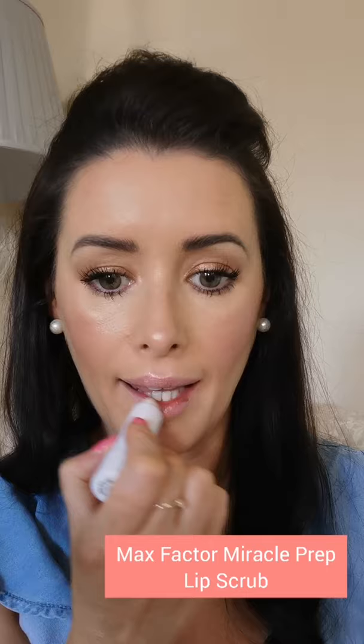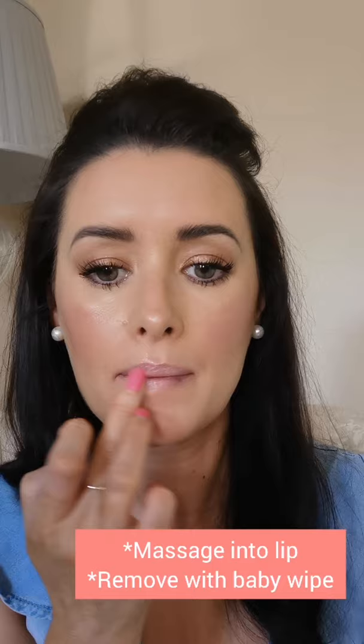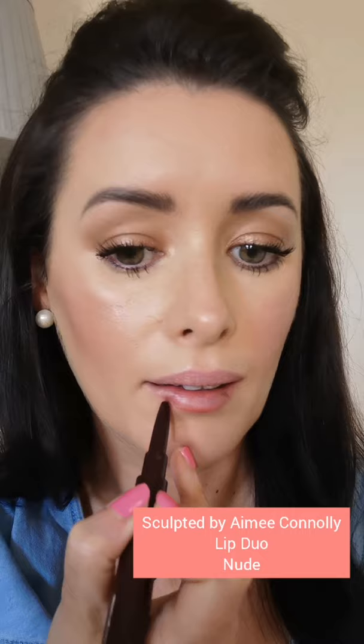For my lips, I'm going to pop on the Max Factor Miracle Prep Lip Scrub. Apply it on and massage it in with a finger — absolutely brilliant. Remove any excess with a baby wipe or warm face cloth. Then I'm applying the Lip Duo from Sculpted by Aimee Connolly in the nude colour — lip liner on one side and lipstick on the other.